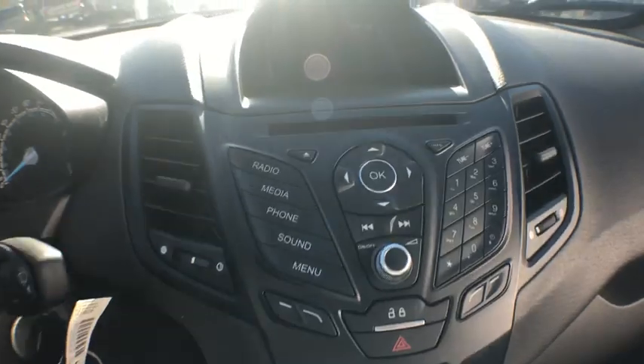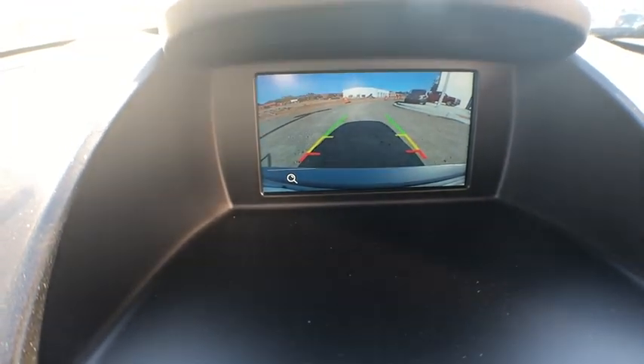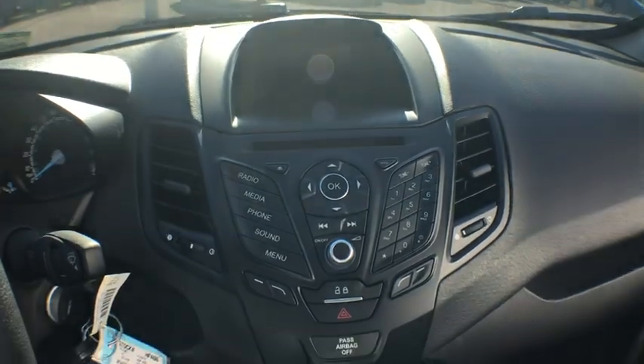Remote keyless entry, tachometer, driver vanity mirror, front bucket seats, front reading lamps, tilt steering wheel, passenger vanity mirror, radio data system, four-piece floor mat set, low tire pressure warning.